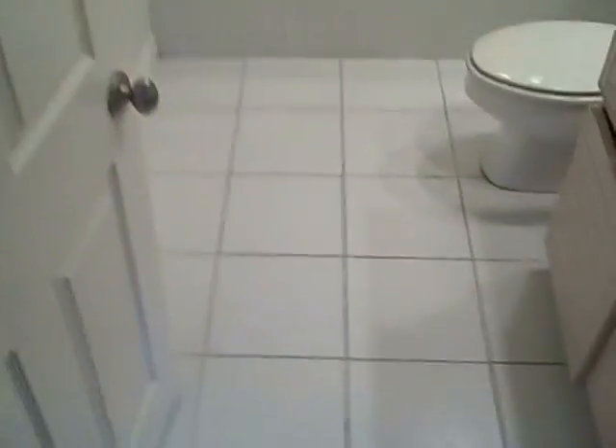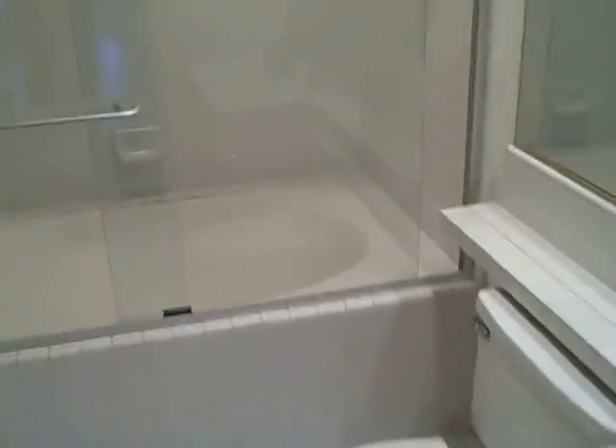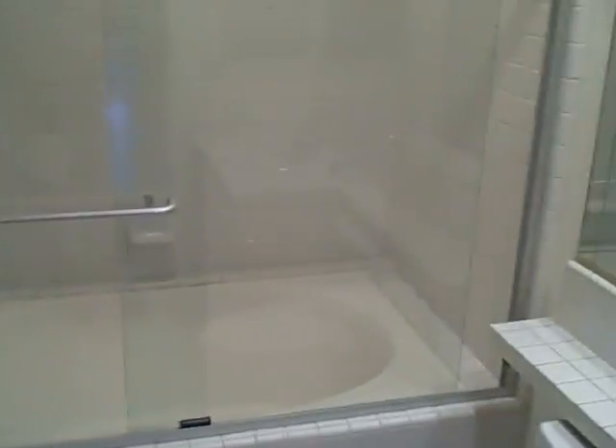Everything's in decent shape. I think if you get some attention on the grout and on the tile, that's basically the only thing that stands out in my mind. I love the jumbo tubs and I love the space. And that's 233 Martin, airport area.